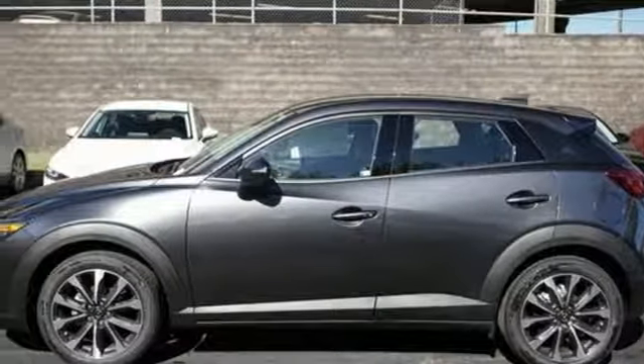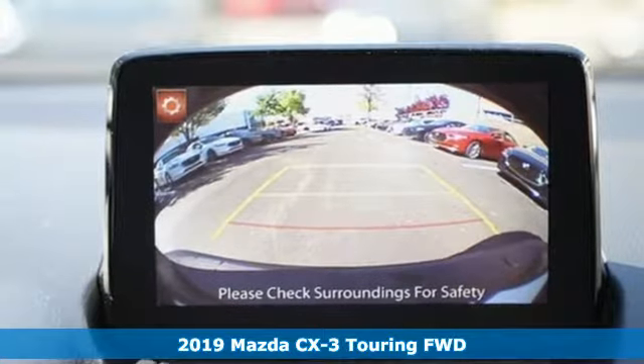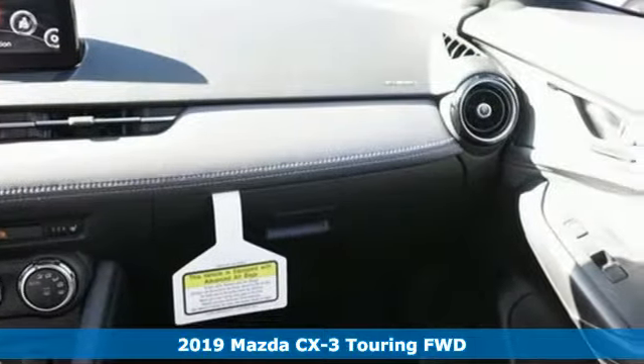It's a new 2019 Mazda CX-3. With Mazda, driving's what matters most. You'll look forward to every drive with features like these.